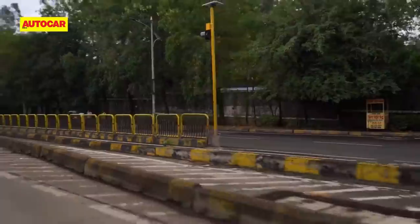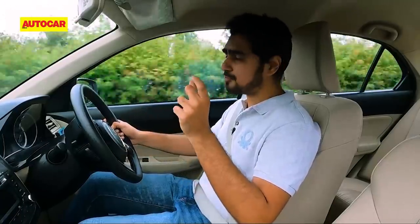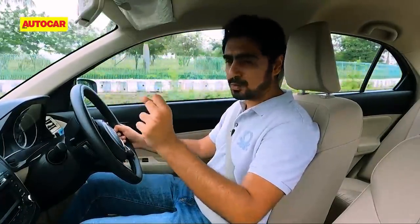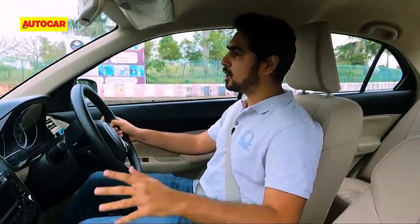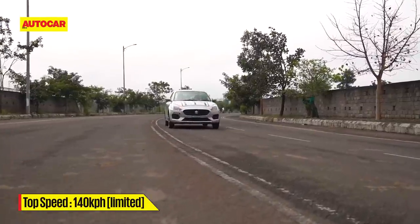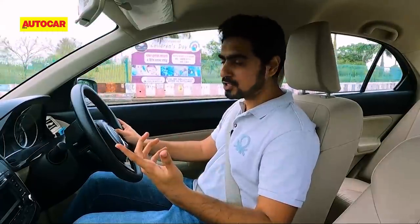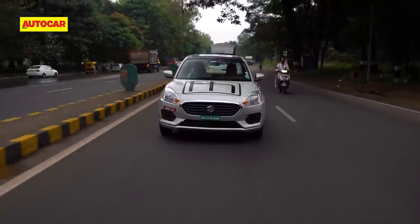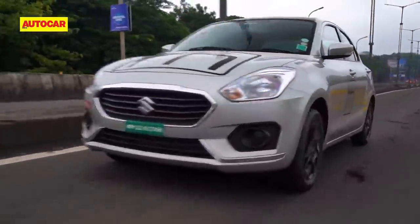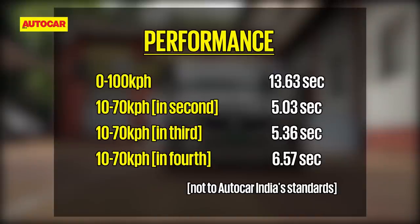Even cars like the Nexon EV and the MG ZS EV have a gearbox, but with a single speed transmission you have a fine balance between acceleration and top speed. In this car, you have the flexibility of choosing greater acceleration by being in a lower gear or a higher top speed by being in a higher gear. If you're cruising at a steady 80 or 100, you'll get greater efficiency in fourth or fifth gear. The in-gear rolling acceleration numbers from 10 to 70 kph in second, third, and fourth gear take 5.03, 5.36, and 6.5 seconds respectively.